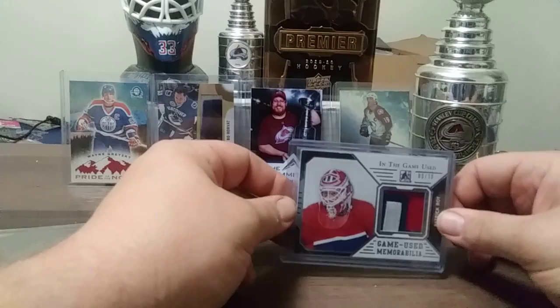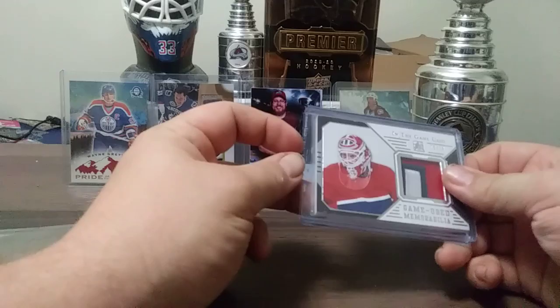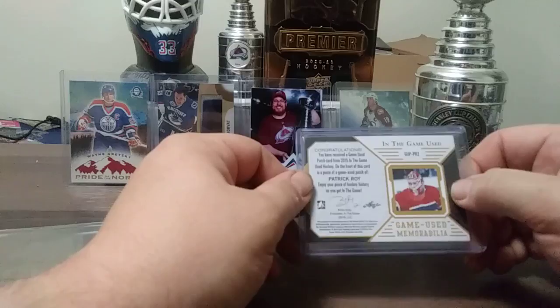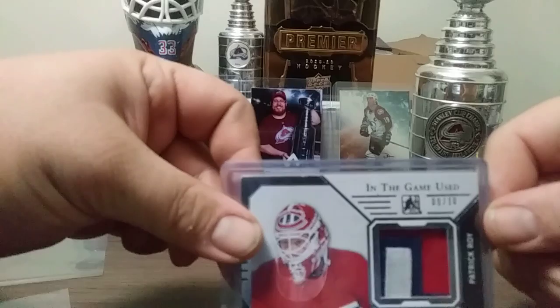This one is in-the-game used, 9 out of 10 — game used memorabilia from 2014. Game used patch with a really nice seam on that Patrick Roy. 9 out of 10. None of these are for trade because this is all PC stuff.